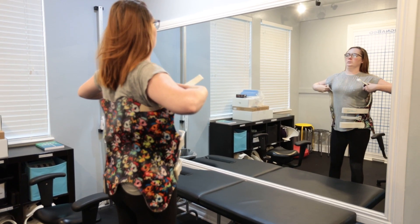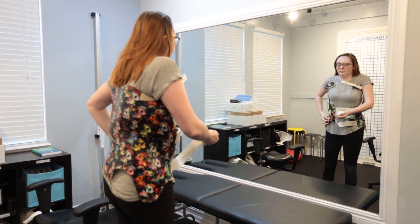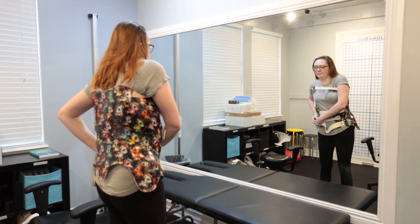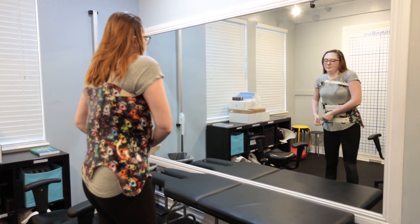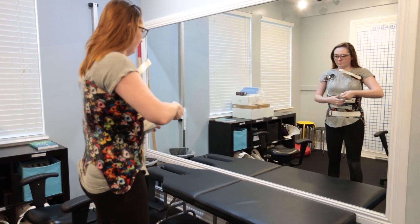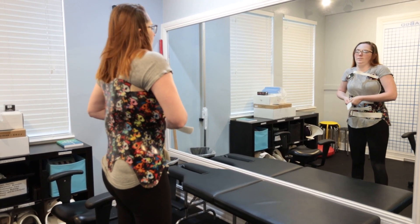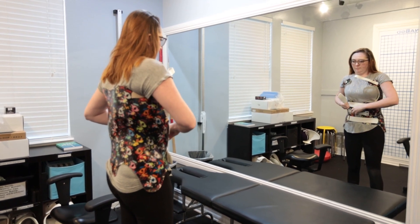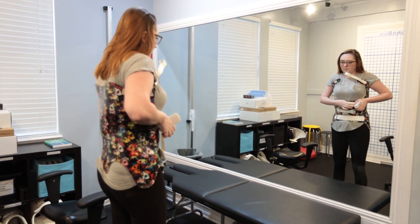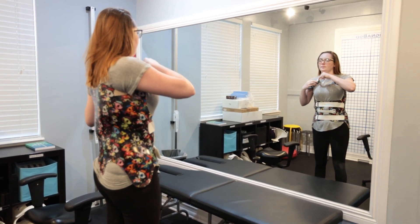The corrective brace I like to use is called a Scoli brace — a software system that allows us to scan a patient and develop a brace without having to send to an orthotist to design it independently. The end goal isn't just to slow down progression; the end goal is to achieve corrective results — to actually reduce the curve.